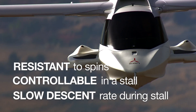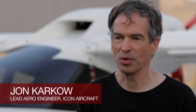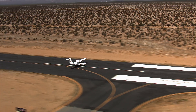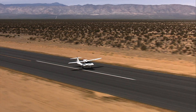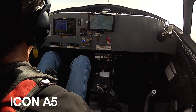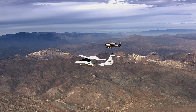Spin resistance is a somewhat complicated issue to relay to people. The best way to do that would be a visual method. Once ICON arrived at the A5 spin-resistant design, they decided the best demonstration would be to fly it alongside one of the most proven light airplanes in the world, stall both aircraft side by side, applying the same control inputs in an effort to initiate a spin.